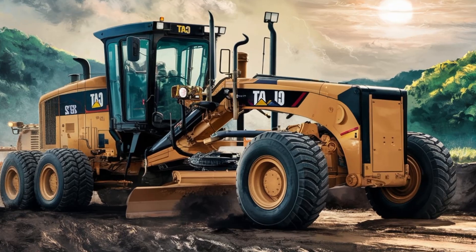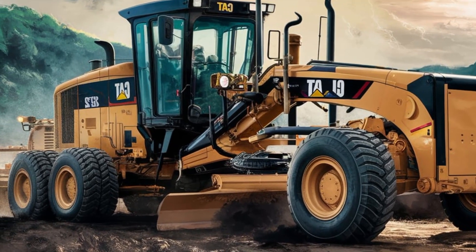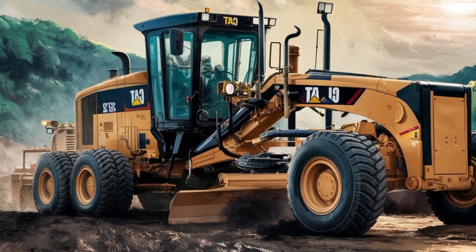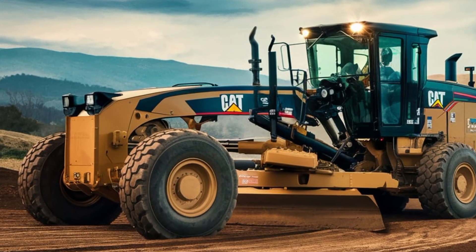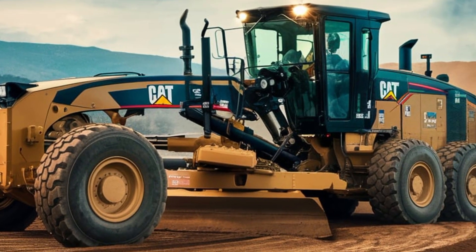To wrap it up, the 2025 Cat24 Motor Grader is a perfect blend of power, precision, and reliability. It's a machine that's not only built to perform but also to last. So, if you're in the market for a new Grader, the Cat24 should definitely be on your radar. Thank you for watching.